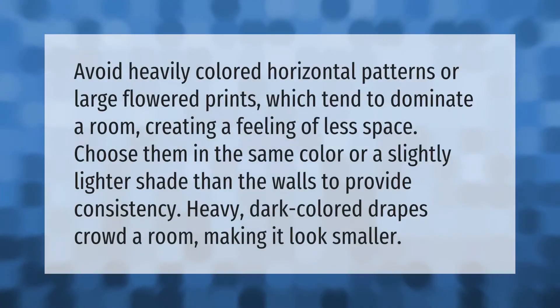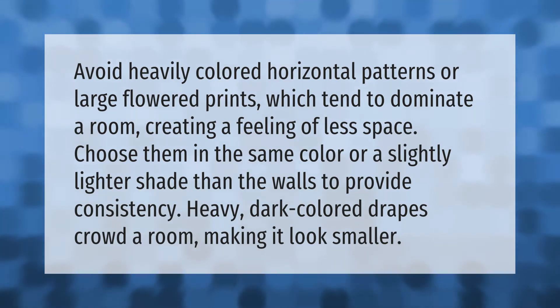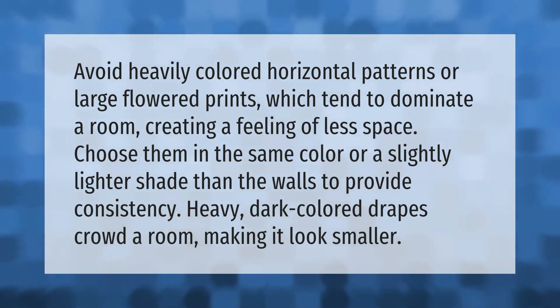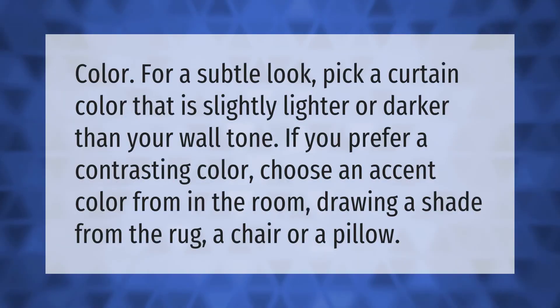Avoid heavily colored horizontal patterns or large floral prints, which tend to dominate a room and create a feeling of less space. Choose curtains in the same color or a slightly lighter shade than the walls to provide consistency. Heavy dark colored drapes can crowd a room.